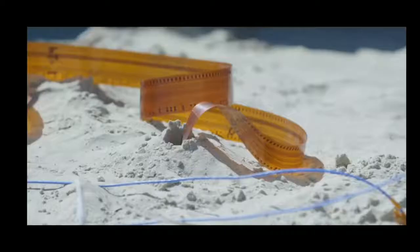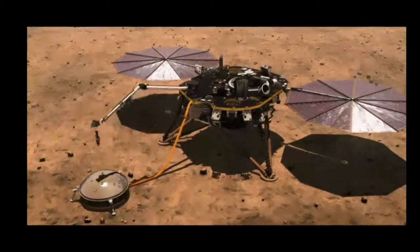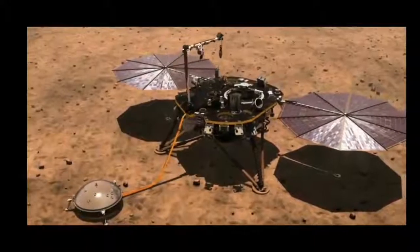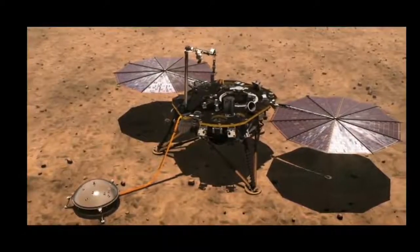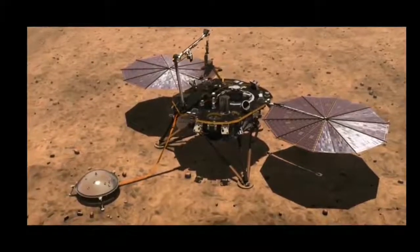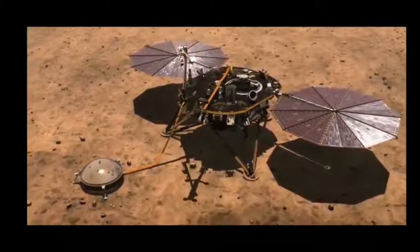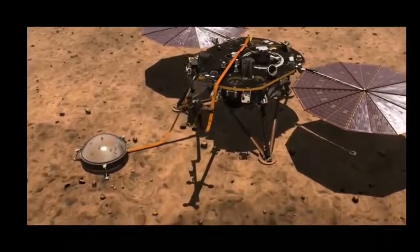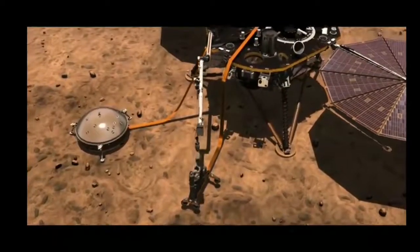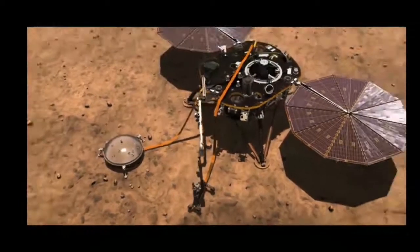The heat probe tells us about the amount of heat energy available today to drive geologic activity. The probe takes Mars' temperature, and when it reaches full depth, HP-3 will be completely isolated from the surface, sensitive only to the slow trickle of Mars' primordial heat.